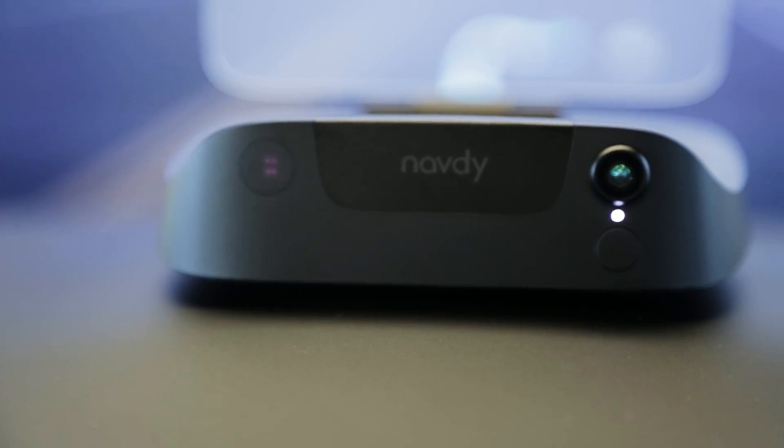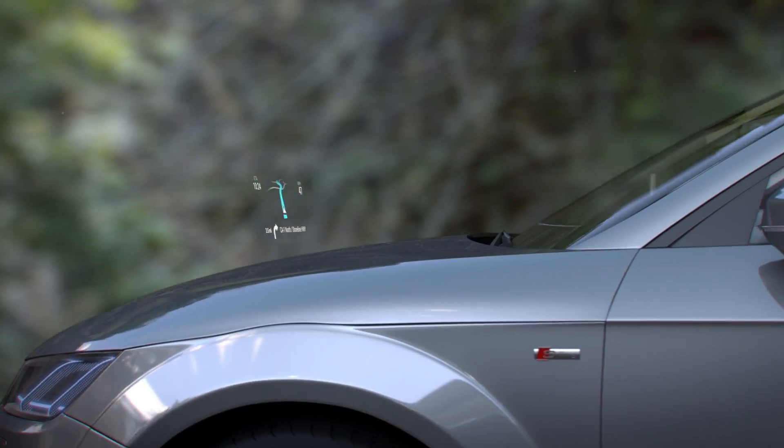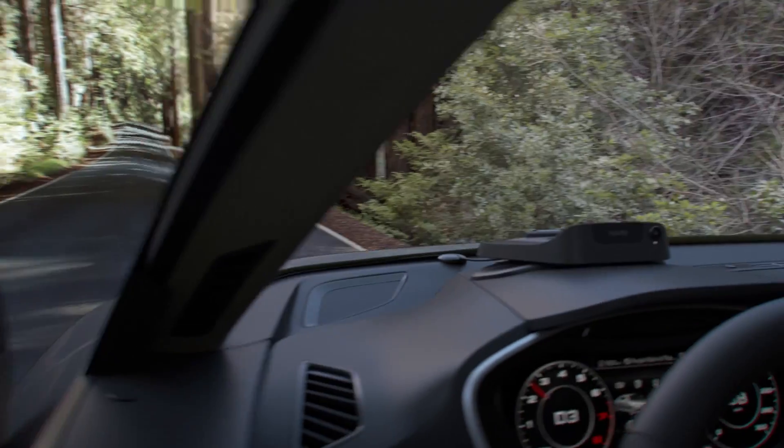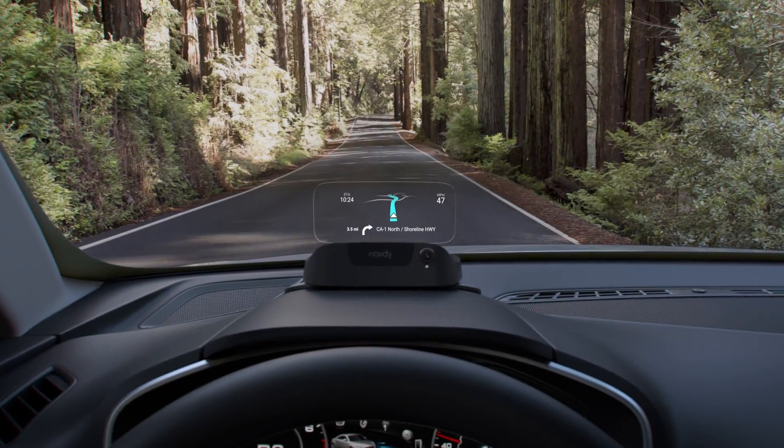Navdi looks like something ripped right out of a fighter jet. It uses a bunch of optical trickery to project your GPS routes, your incoming texts, and other notifications onto a transparent surface in front of your windshield, allowing you to keep your eyes on the road ahead.